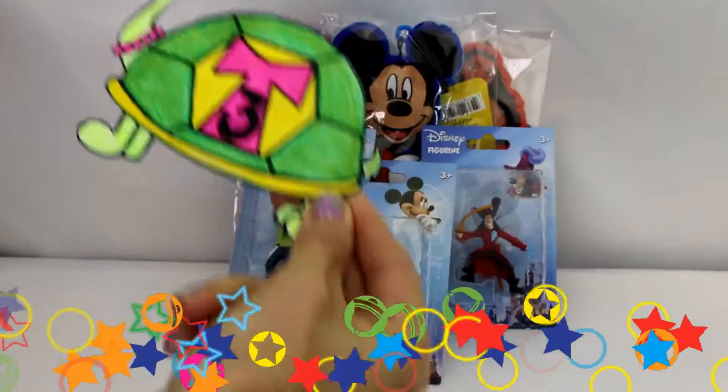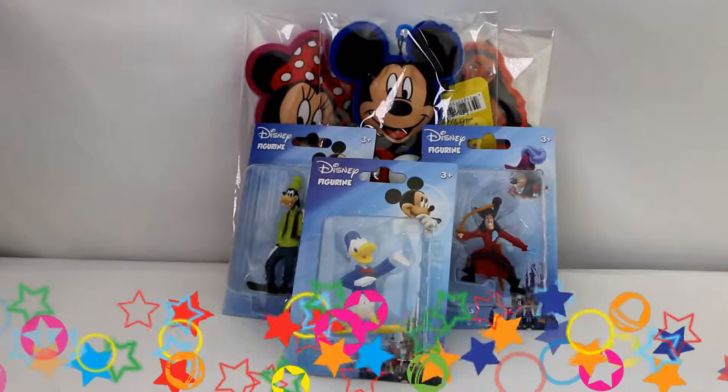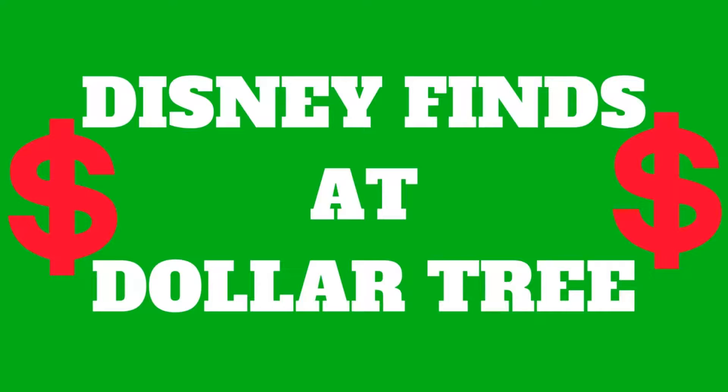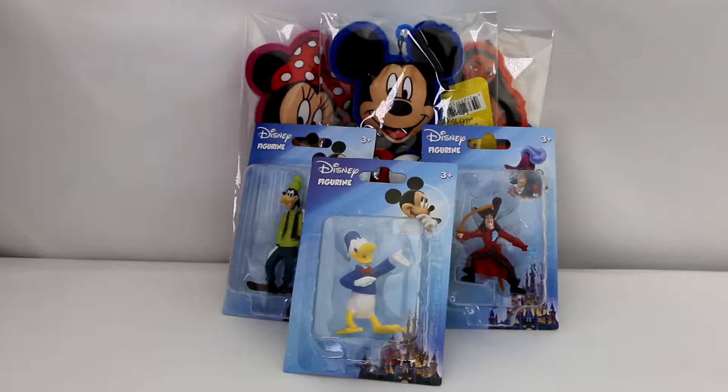Hello everyone and welcome to Turtle's Toy Time! Today I'm gonna be opening some fun stuff that I got at Dollar Tree — all of these Disney figures, which I thought was so fun. So let's take a look!